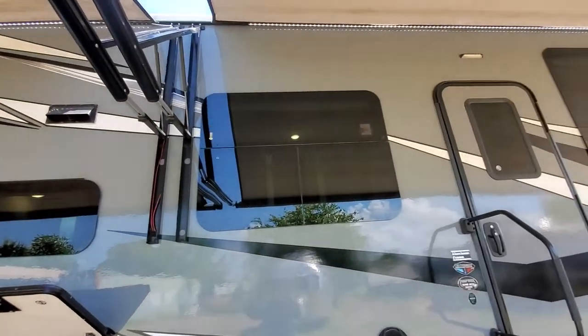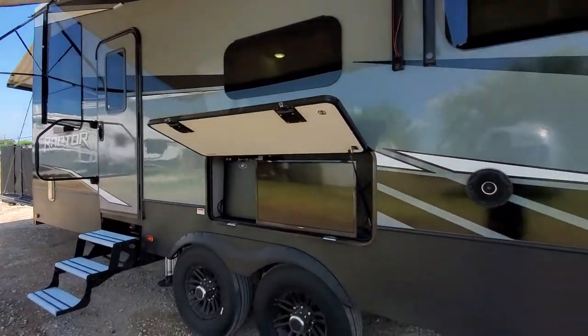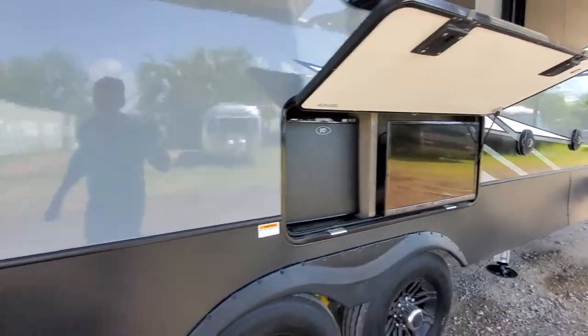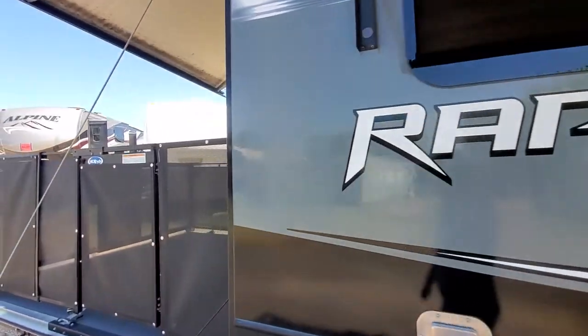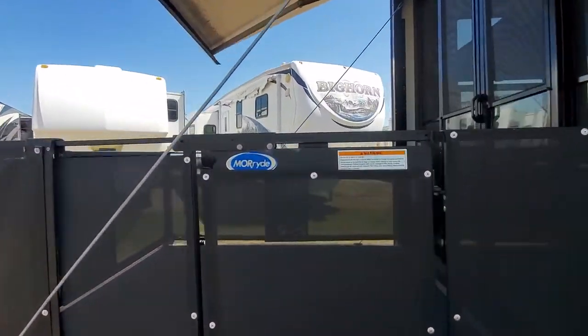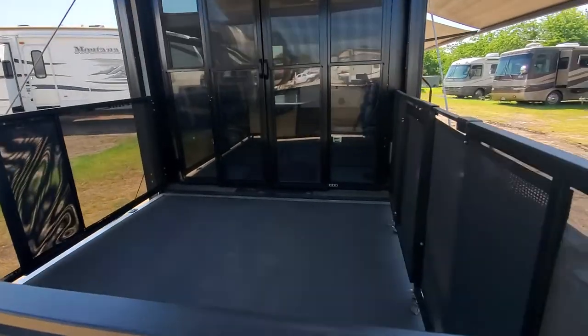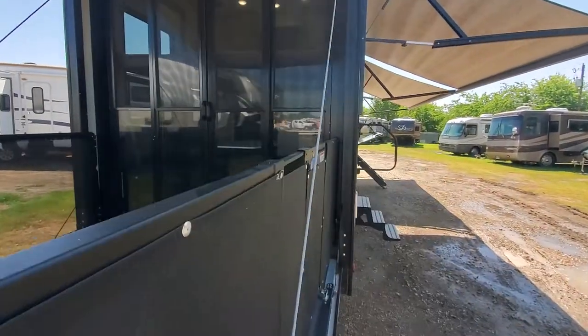As you can see, it's got three power awnings with LED lighting, including one over your back porch. There's a little outside kitchen with a TV and mini fridge. It's got the six-point hydraulic self-leveling option. Here's your back porch with its own power awning.